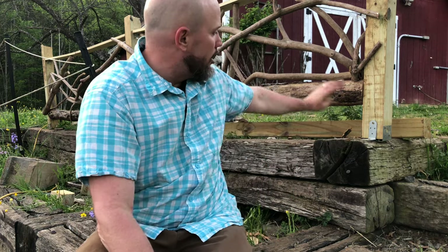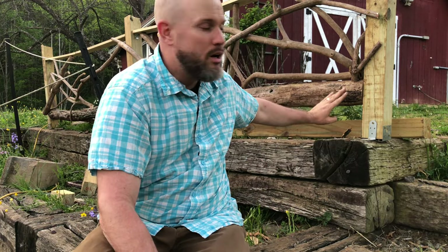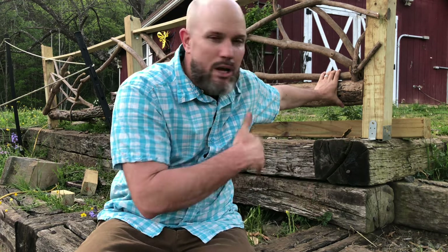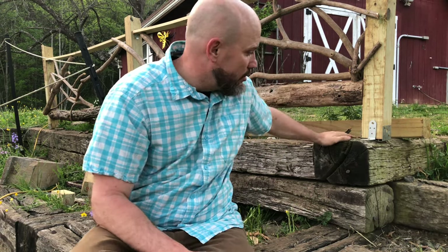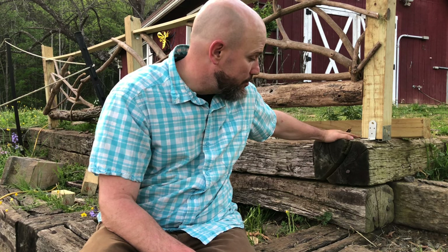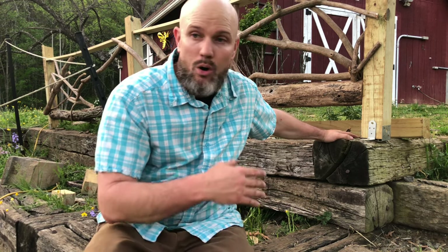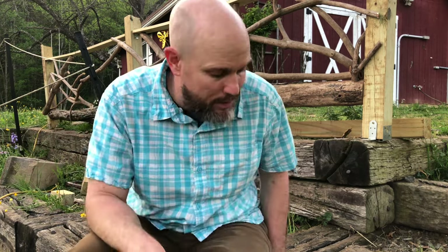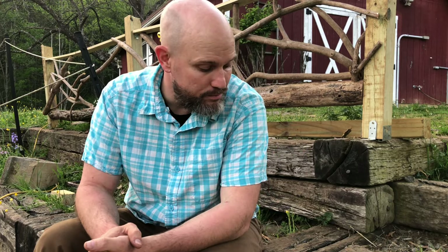Hey everybody, it's about 7:30 at night and we're about to cook a little dinner. Had a long day — work, school, Amy was working, had to take our dog to the vet, lots of stuff. Behind me is a fence I'm working on — I'll probably have a video on it. Locust posts from our property and rhododendron, both great fence woods. It's built on top of these railroad ties, and the goal is to keep the goats out of our raised flower garden. But that's for another video.